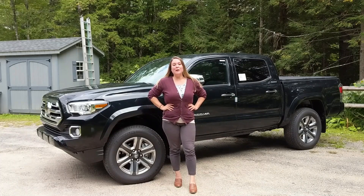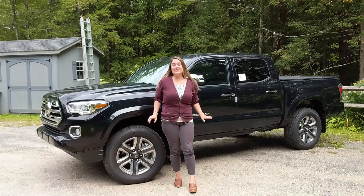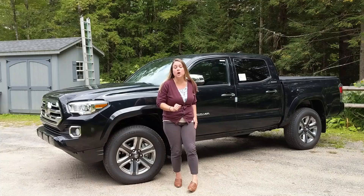Hi everyone, this is Keeley with Toyota of Keen, and this is the 2019 Toyota Tacoma Limited.